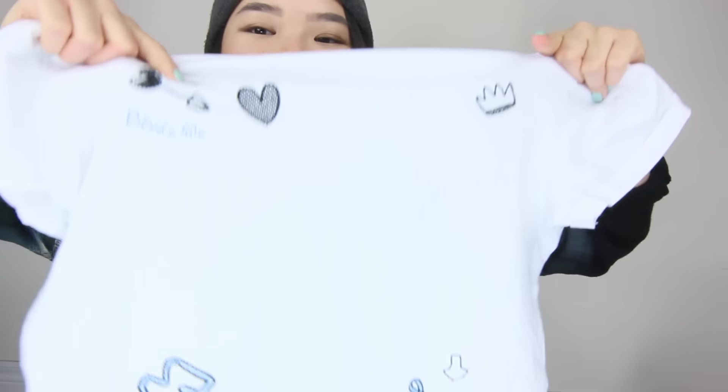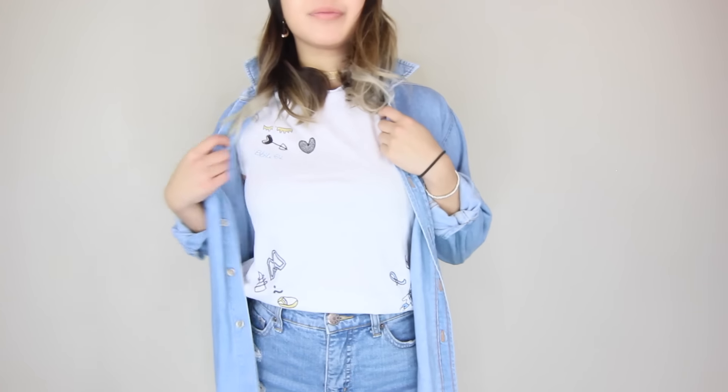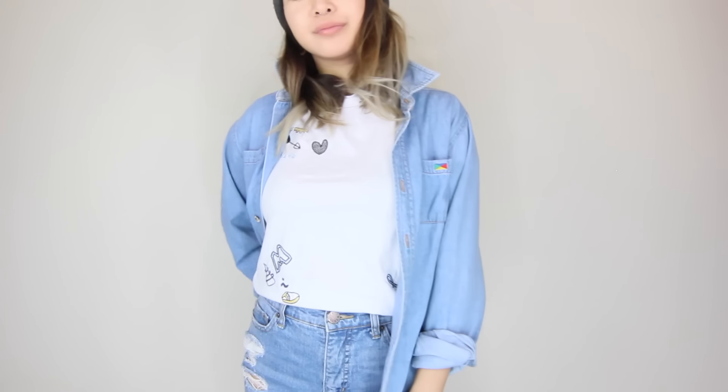Another top I got is this white t-shirt with cute little cartoons stitched into it. I really love this crown right here — I like that it's very segregated from the other designs. In the back there's a cat stitched into it with some numbers and letters that I have no idea what they mean. It's very Korean-esque, and I can picture myself wearing this with a denim jacket, denim shorts, a pair of sneakers, and a baseball cap.